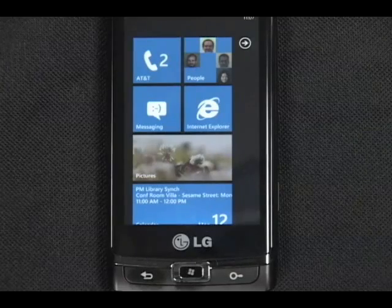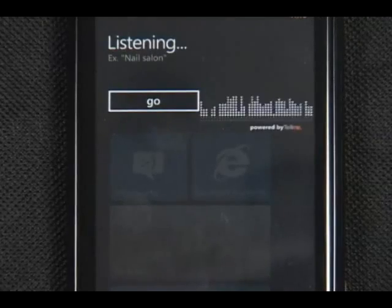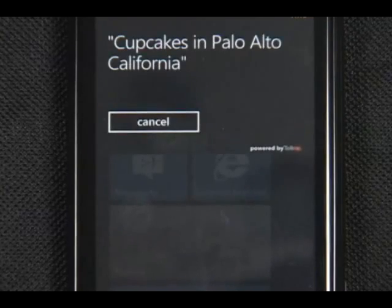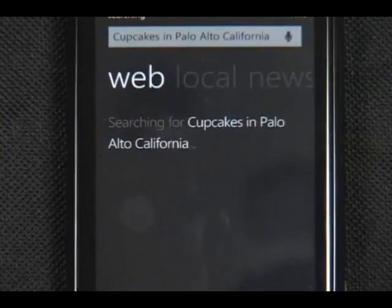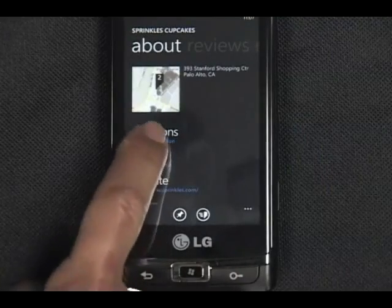Oliver invited me to a party later and I'd like to bring something. Cupcakes in Palo Alto, California. Searching for cupcakes in Palo Alto, California. Oh great, they have a Sprinkles nearby. I hope they have red velvet cupcakes.